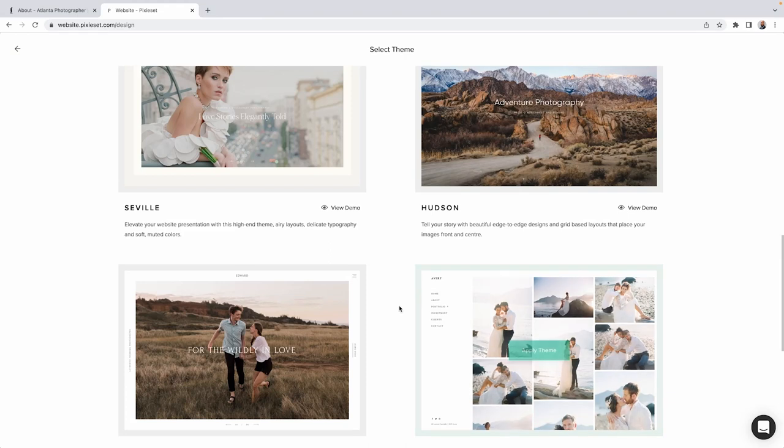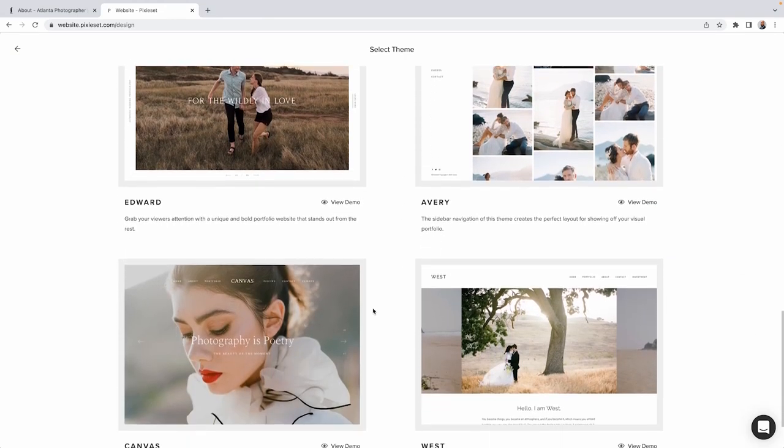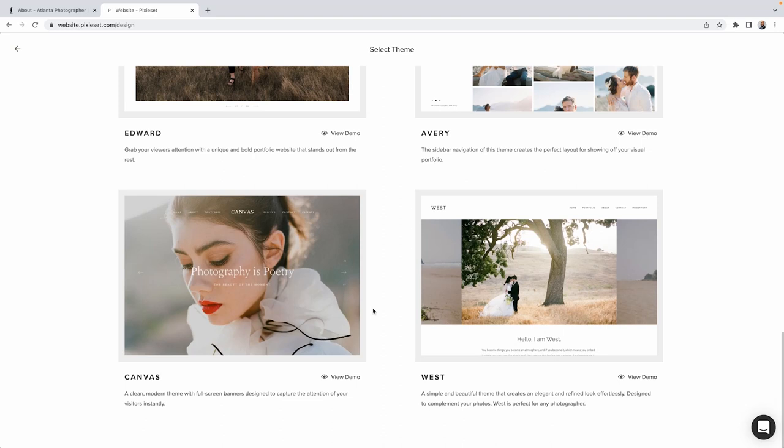I quickly migrated my content from my previous website builder and had my current site up and running in a day. When you're choosing a template, think of the mood and the feeling that you want to portray when people visit your page. It should look and feel like the types of weddings you shoot.